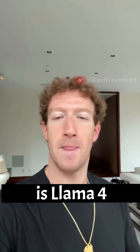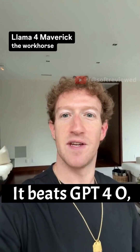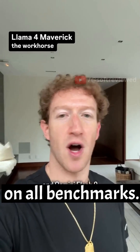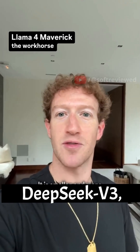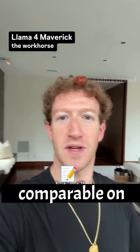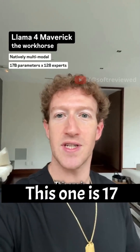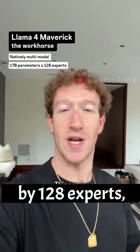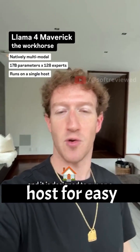The second model is Llama 4 Maverick, the workhorse. It beats GPT-4o and Gemini Flash 2 on all benchmarks. It is smaller and more efficient than DeepSeek V3, but still comparable on text, plus it is natively multimodal. This one is 17 billion parameters by 128 experts, and it is designed to run on a single host for easy inference.